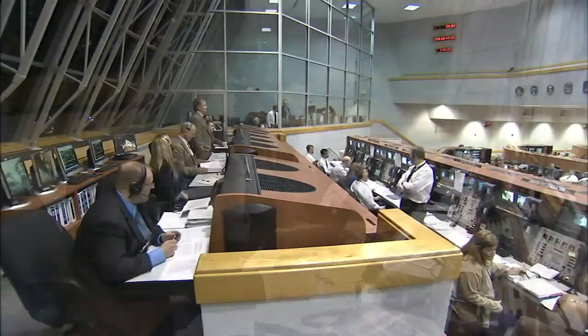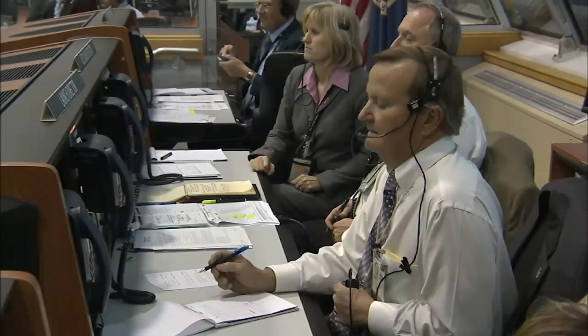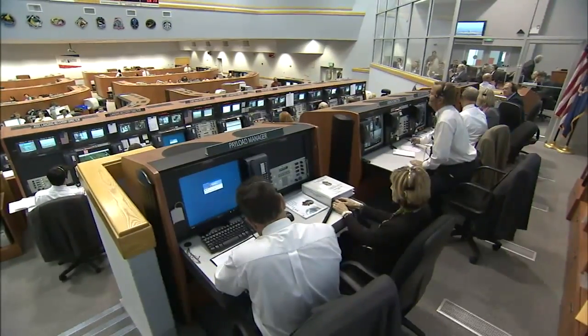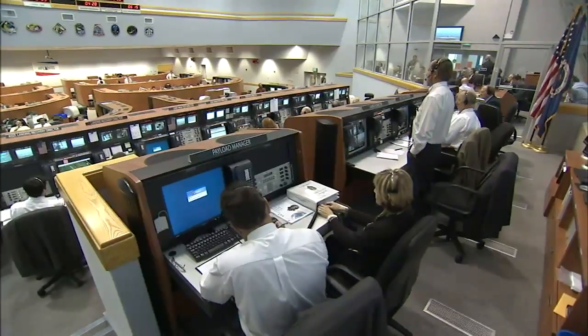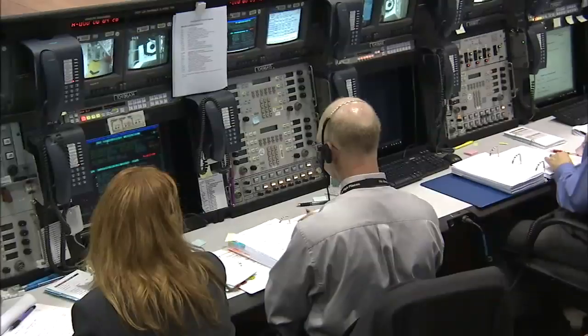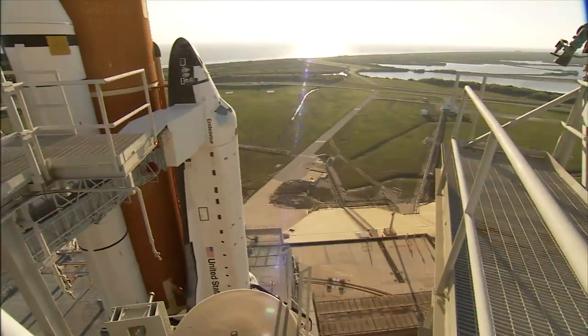The firing room serves as the nerve center on launch day. Behind consoles, wearing headsets and checking off countdown milestones in thick binders, launch specialists monitor the Space Shuttle as it stands at the launch pad three miles away.